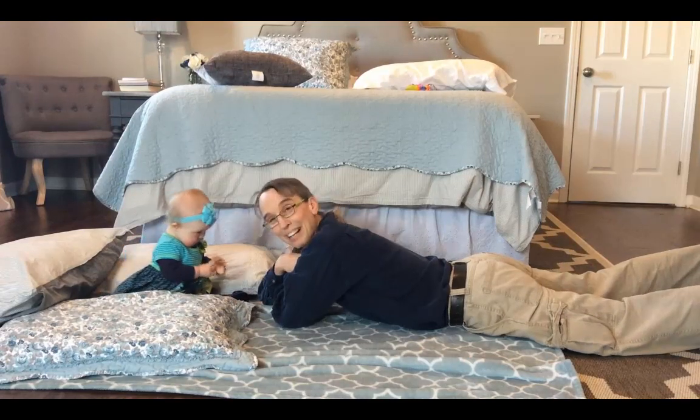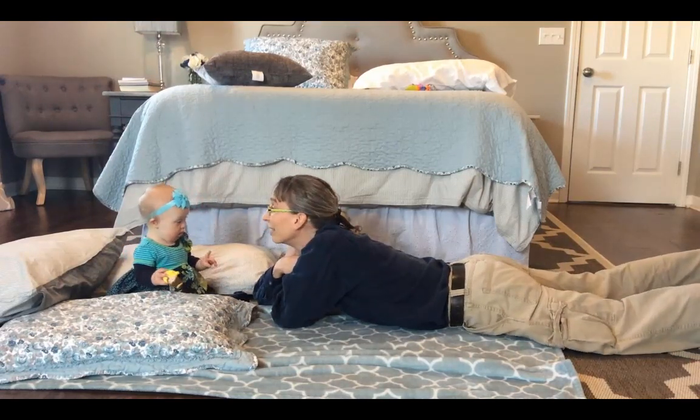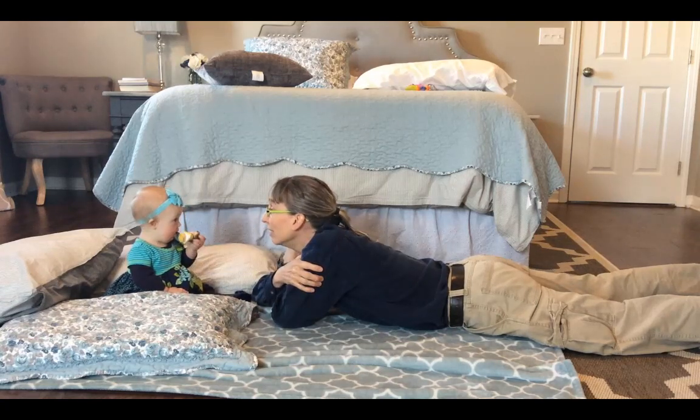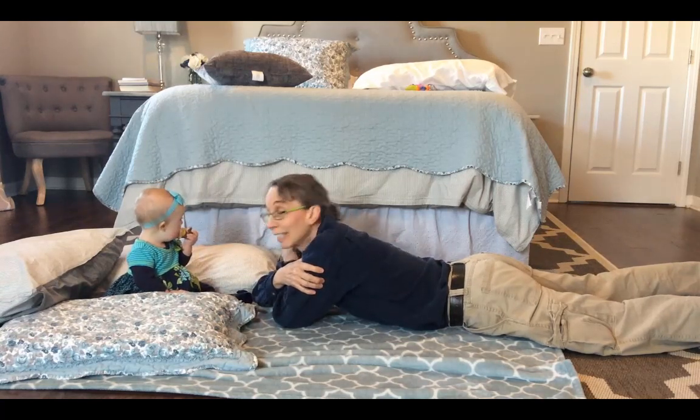Hello, my name is Amy Sturkey. I'm a pediatric physical therapist and I'm here with my co-instructor, Myla, and she is sitting independently and I want to challenge her sitting balance.